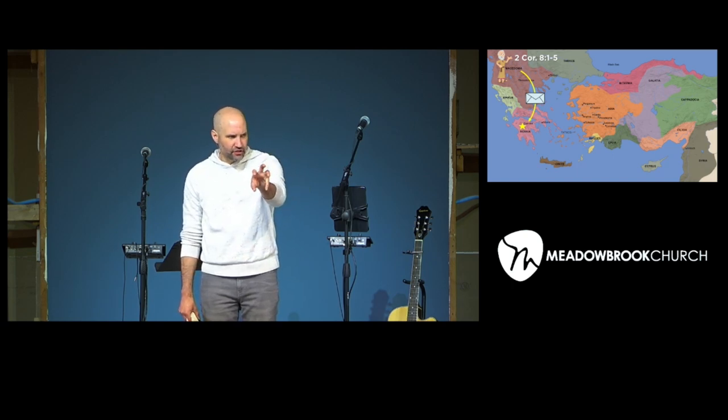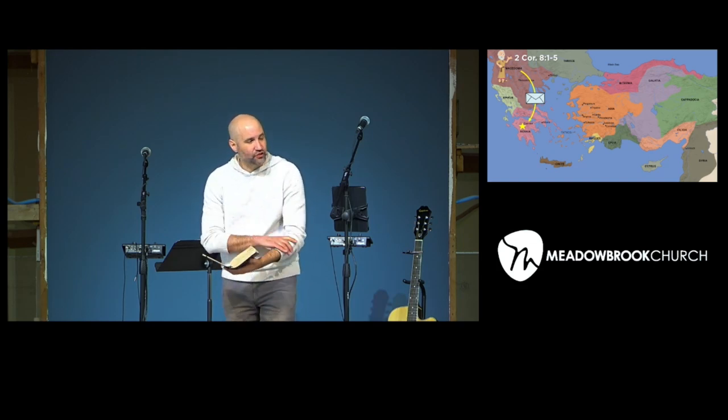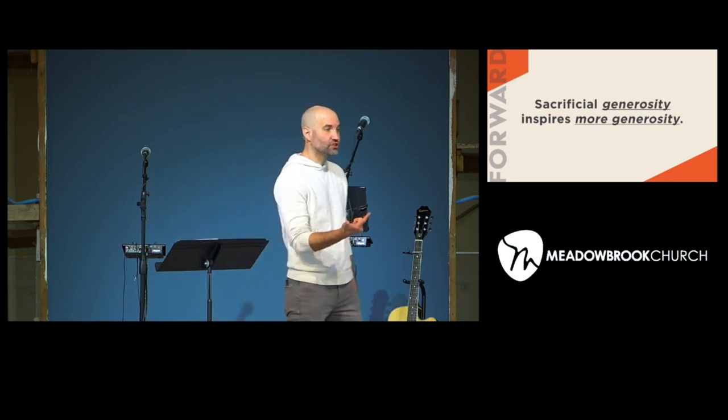I'm actually not so sure that is happening, because that would be antithetical to everything else Paul talks about when it comes to operating out of what we'd call a gospel motivation. A gospel motivation is to do things out of sincerity — not out of guilt, not out of coercion, not out of manipulation or fear, not out of comparison like we've got to beat them. Gospel motivation is doing anything God puts in front of you purely out of gratitude and love for what He has done for you. That's Paul's consistent message. So what I think he's doing here is trying to illustrate how sacrificial generosity inspires more generosity.